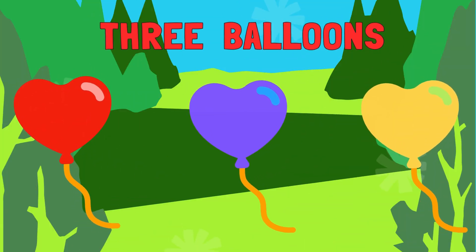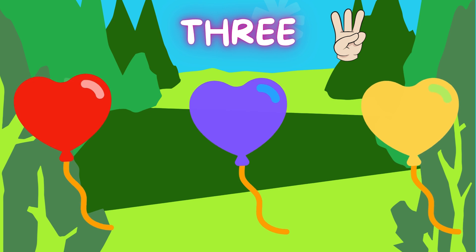Three balloons! Let's count them together. 1. 2. 3.